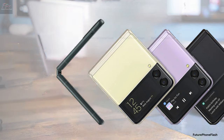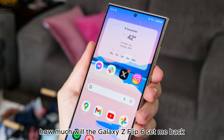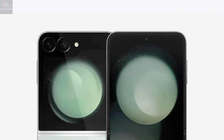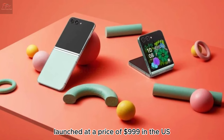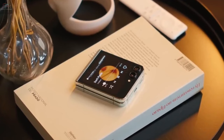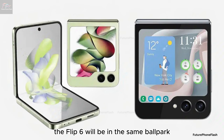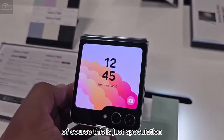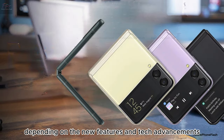Now let's talk numbers. One of the biggest questions on everyone's mind is how much will the Galaxy Z Flip 6 set me back? While Samsung hasn't spilled the beans just yet, we can make some educated guesses. The Galaxy Z Flip 5 launched at $999 in the US and £1,049 in the UK. Given the trend and the anticipated upgrades, it's reasonable to assume the Flip 6 will be in the same ballpark, so aiming for around that $999 mark might be a good start. Of course, this is just speculation, and the actual price could vary depending on the new features and tech advancements Samsung introduces.